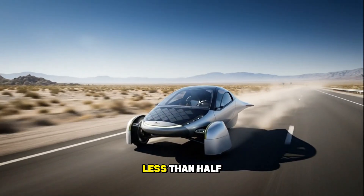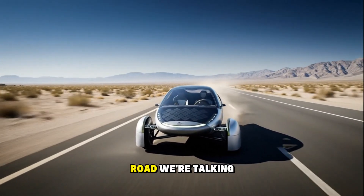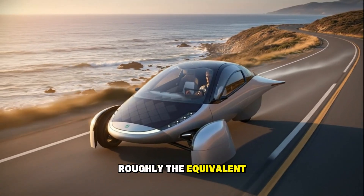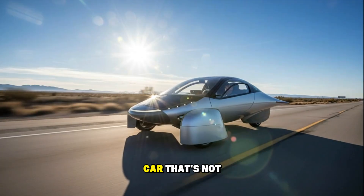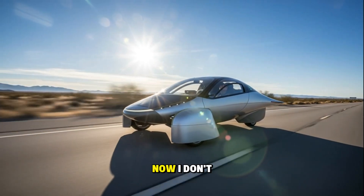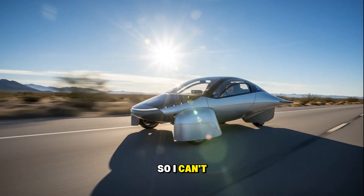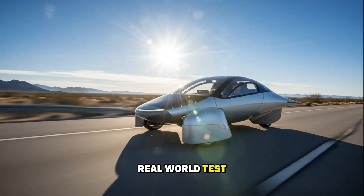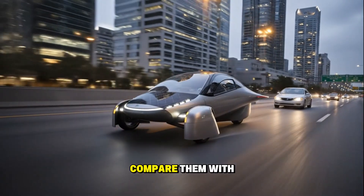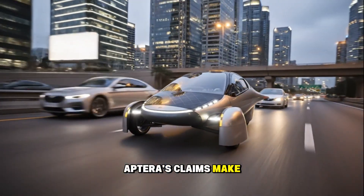They claim this little spaceship uses less than half the energy of the most efficient electric cars currently on the road. We're talking about 10 miles per kilowatt hour, which would be roughly the equivalent of getting 300 miles per gallon in a gas car. That's not just good — it's unheard of for something highway capable. Now, nobody really owns one yet; it's still in pre-production. But what I can do is take the numbers we already know, compare them with existing vehicles, and see if Aptera's claims make sense mathematically.